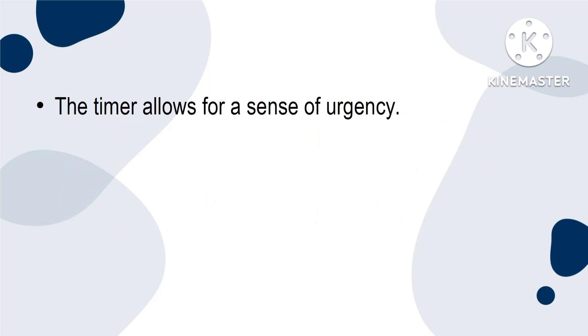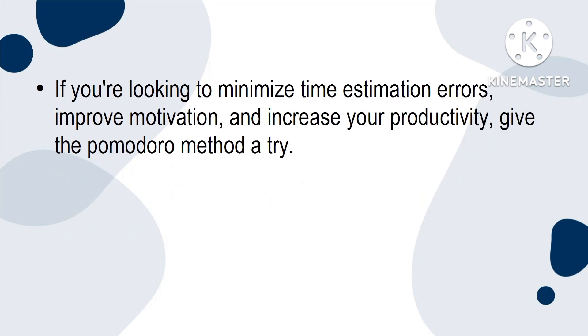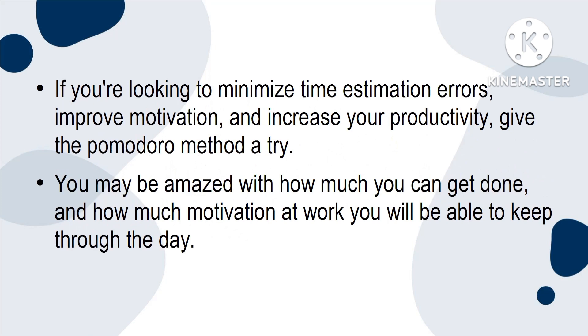The timer allows for a sense of urgency. Instead of getting stuck in the rut of feeling like you have endless time in the work day to get things done, you know that you have only 25 minutes to make as much progress on a task as possible. If you are looking to minimise time estimation errors, improve motivation and increase your productivity, give the Pomodoro method a try. You may be amazed with how much you can get done and how much motivation at work you will be able to keep through the day.